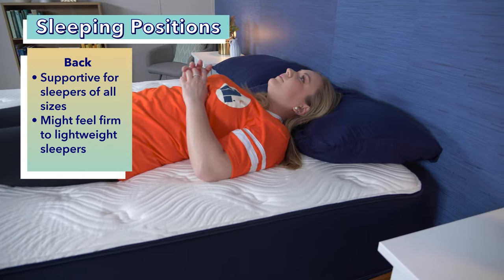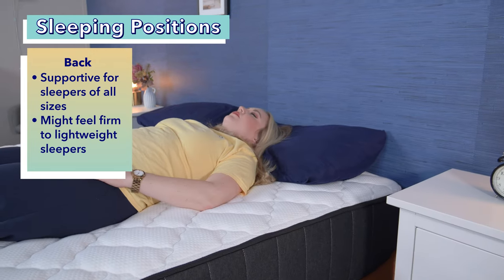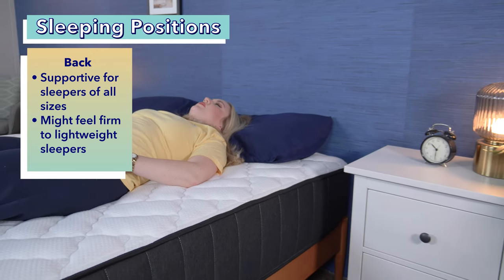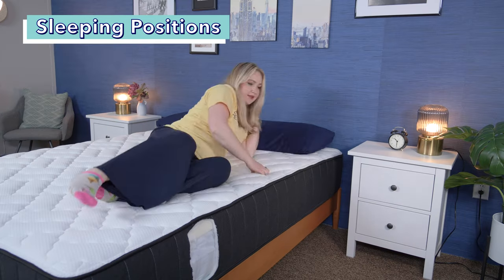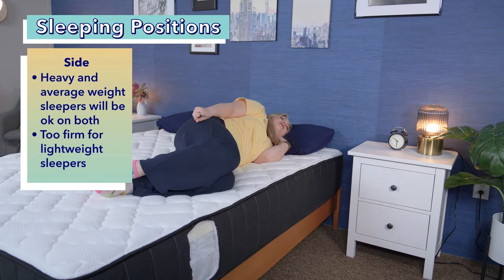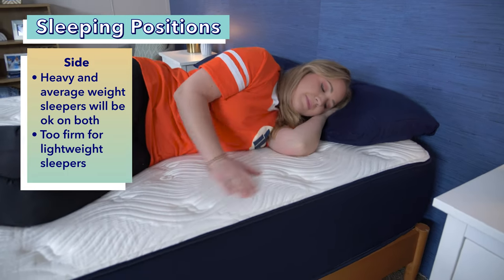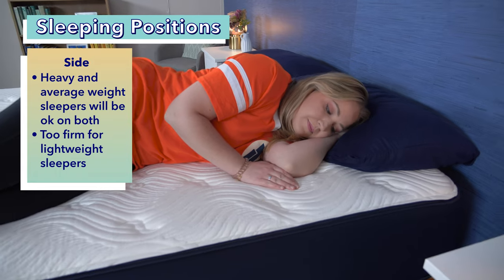Let's talk about back sleepers first. Back sleepers should feel comfortable and supported on both these beds, although lighter people who weigh 130 pounds or less might find them firmer than heavier or average people. Next up, side sleepers. Heavy and average side sleepers should do okay on both these beds, but if they have a lot of shoulder or hip pain, may want to opt for something softer. Lightweight sleepers will probably find both beds too firm.